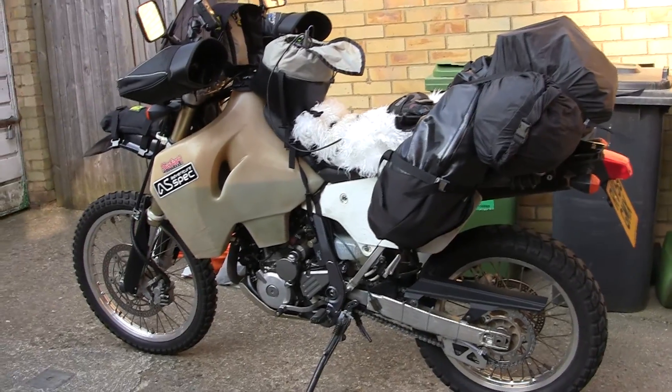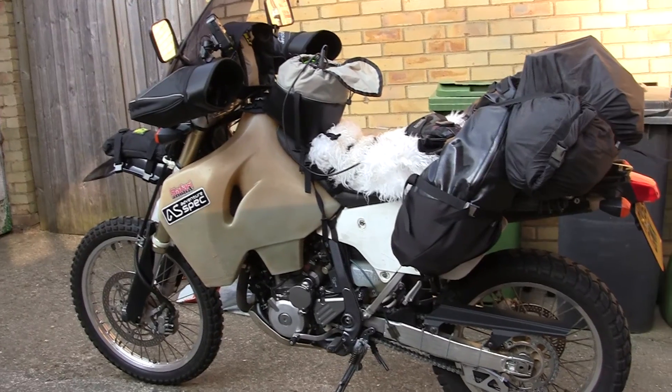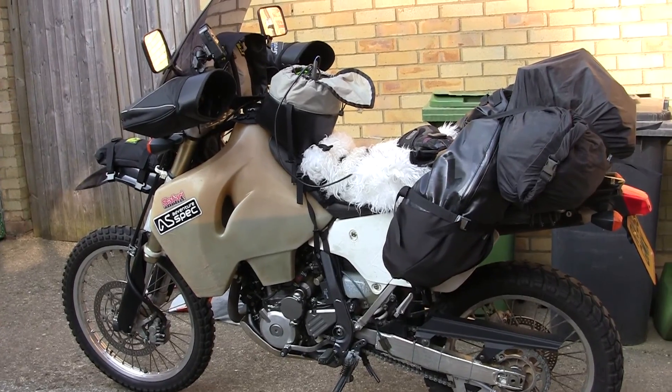Here we are ready to depart for Russia. Sheepskin seat, giant loop bag on the back, pack safe, Wolfman gear, safari tank.